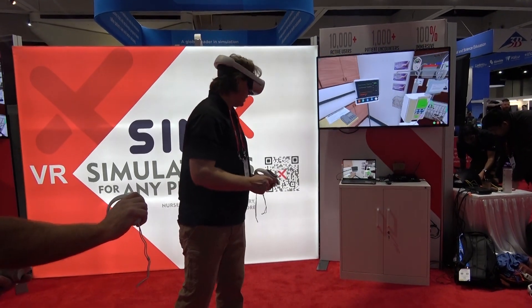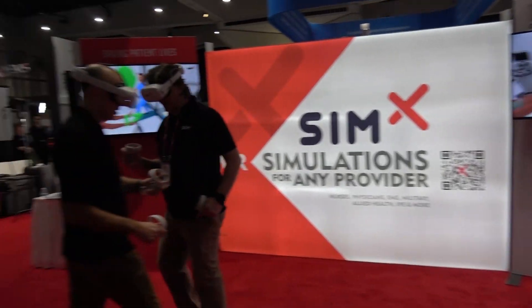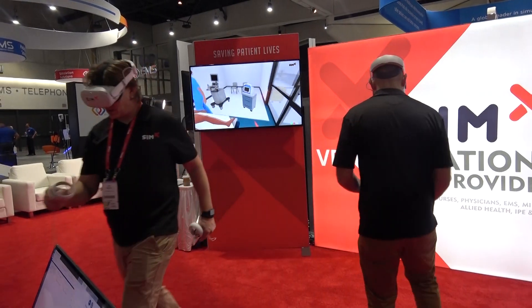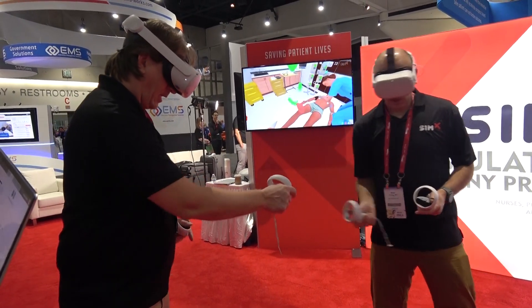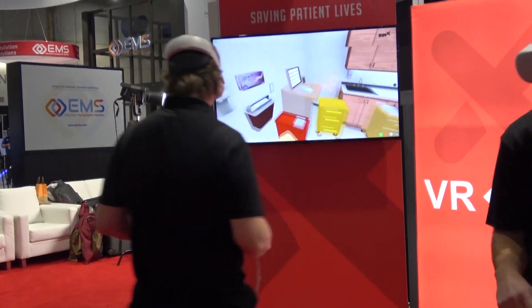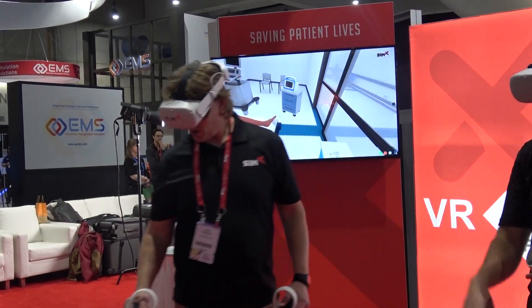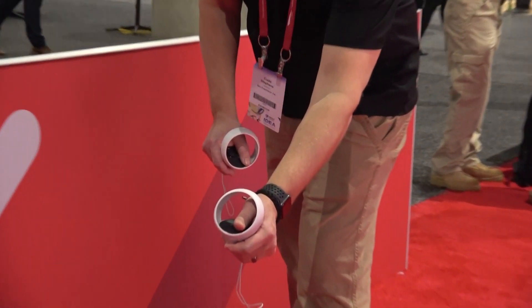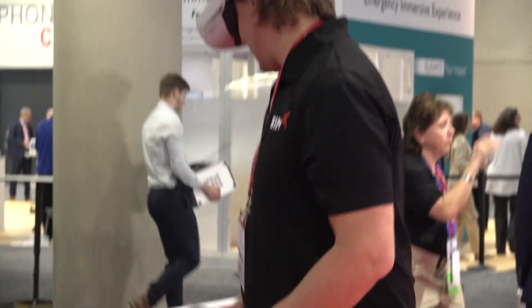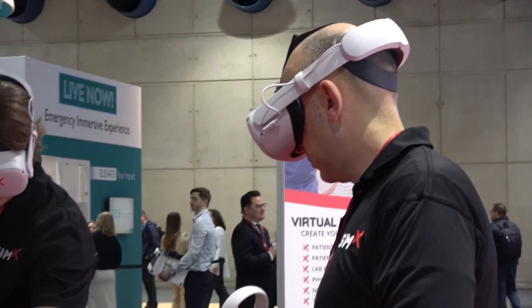He's in cardiac arrest. We'll give it a couple minutes and let them continue to navigate this scenario. The multiplayer aspect really opens up possibilities for interprofessional training and education. This particular simulation is designed to allow you to put a doctor, a nurse, a respiratory therapist, and a tech all in a simulation together, and they can all perform their various roles.